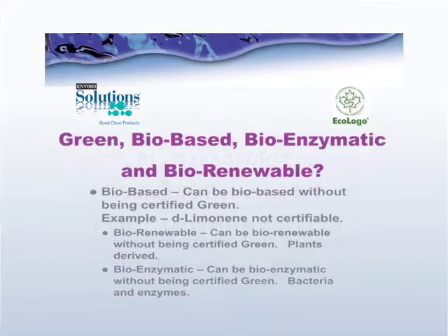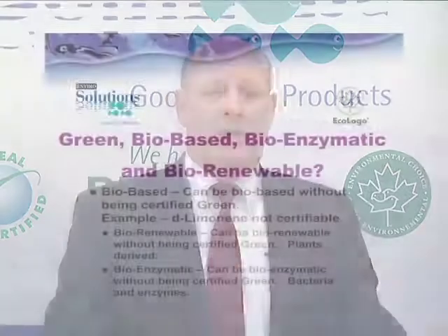Then there's bio based, a term that's very commonly tossed around. Bio based infers that it's based on organic material, things like plants. But not everything that's bio based is certified as green — you can be bio based and yet not certified as green. An example of that is limonene, a solvent extracted from the rind of an orange that is not considered certifiable as green because it's been found to be a skin desensitizer and it's not readily biodegradable, yet it is bio based.